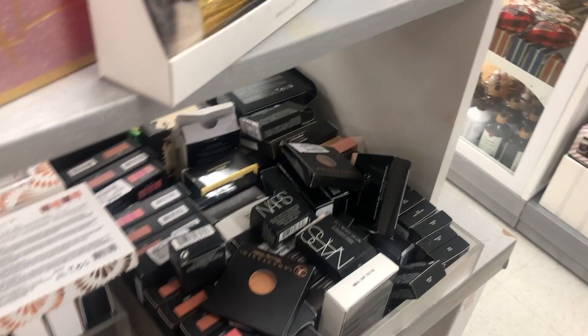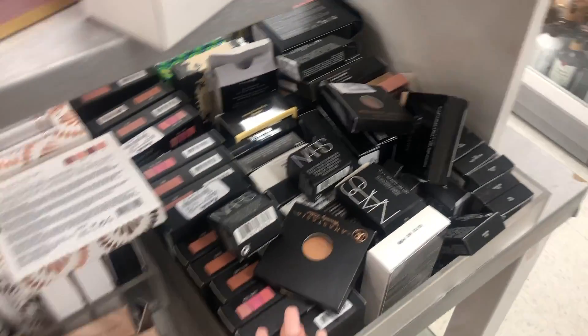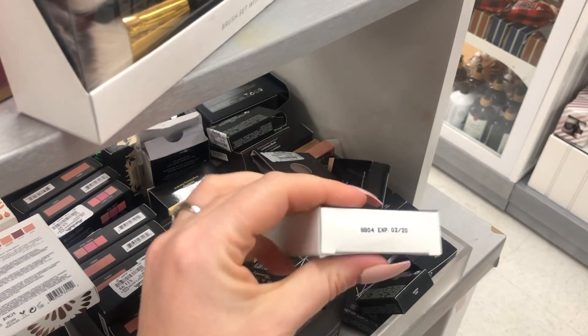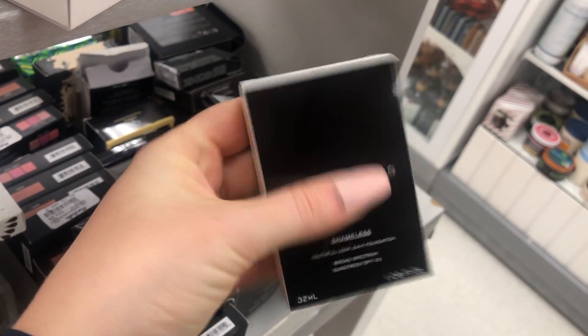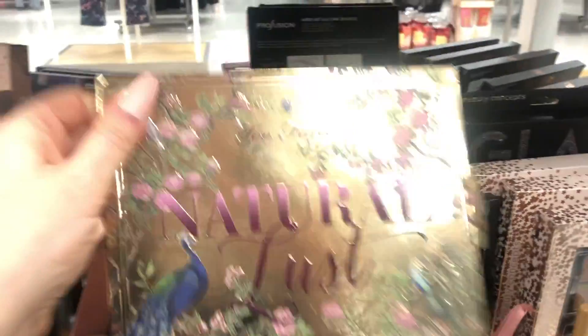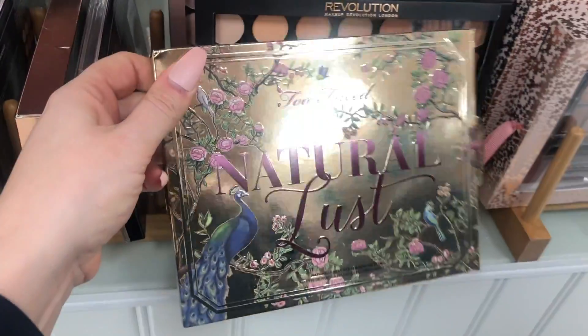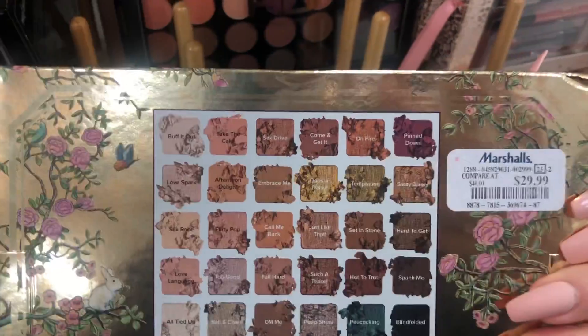Marc Jacobs foundation — I always want to pay like $12 at Marshall's, and look at all this Marc Jacobs. Let me check the shade and expiration date — that's good. It's night shade, so maybe I'll get one of those.